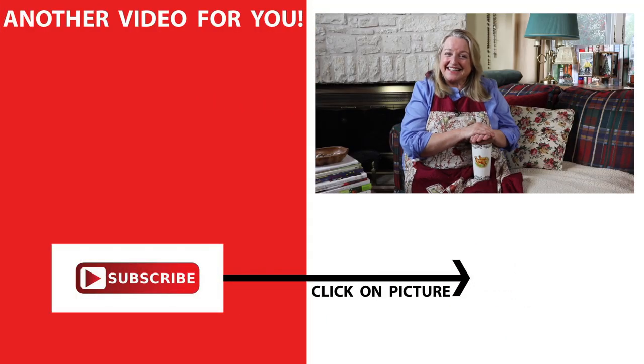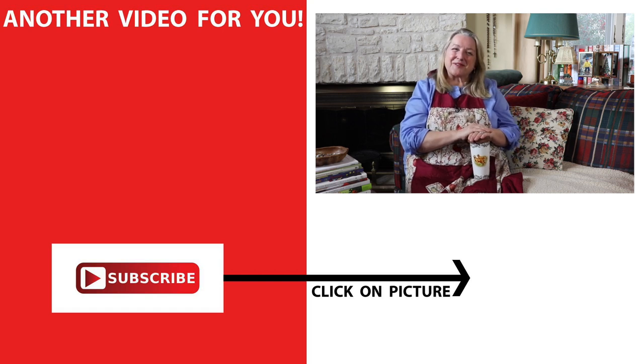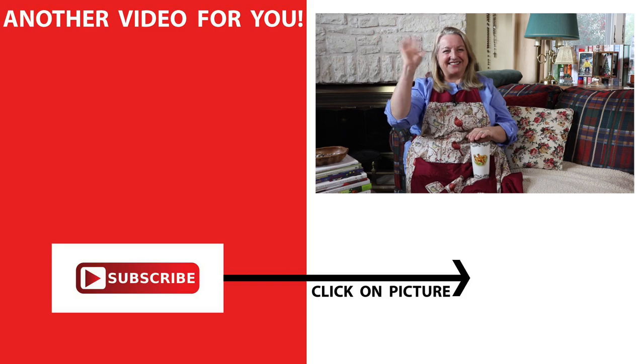If you'd like to see more secondhand finds, be sure to subscribe to my channel and click on this video over here where I share more thrift store finds. I'll see you over there in my Texas Hill Country home. Love and God bless.